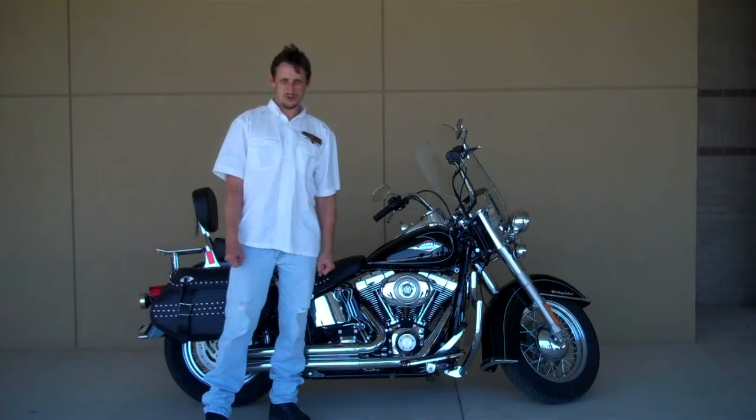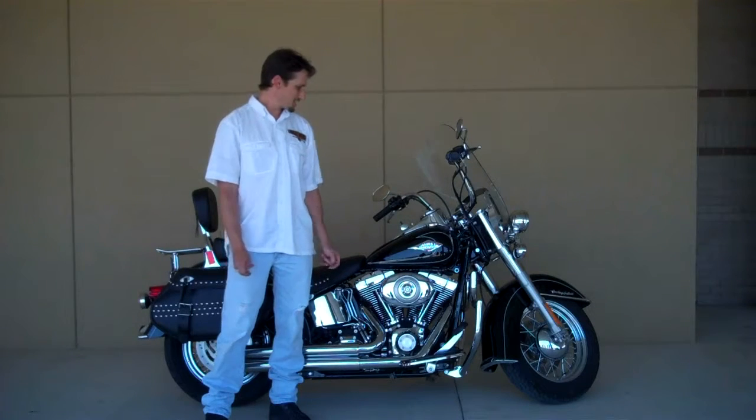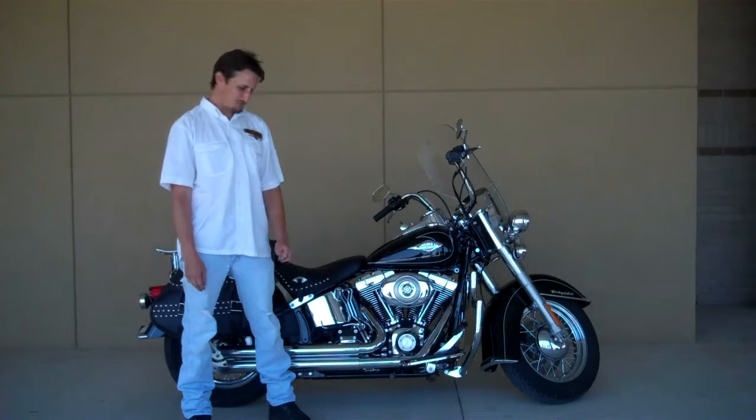How you doing? I'm Chris Alexander with Whiskey River Harley-Davidson. I'm going to show you a 2011 Heritage Softail, only 4,000 miles.